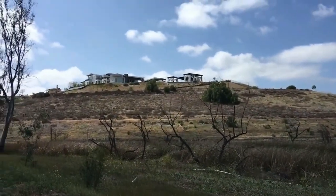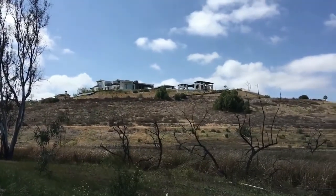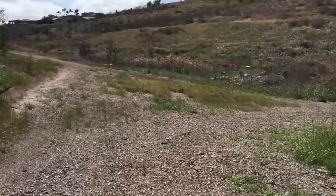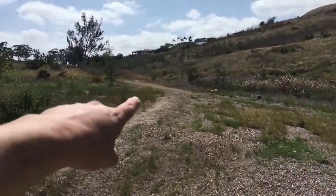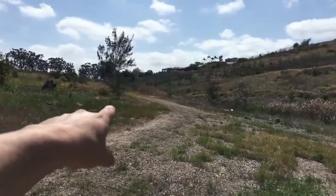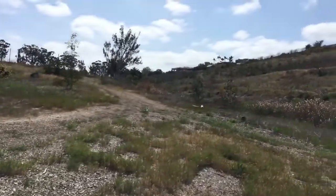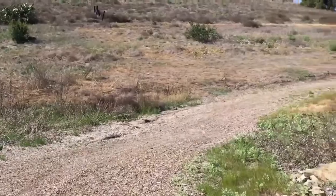Check out that property. That's nice. I wonder who lives there. I don't think that's part of the trail, but I wonder where it goes. I'll just keep going on this one.